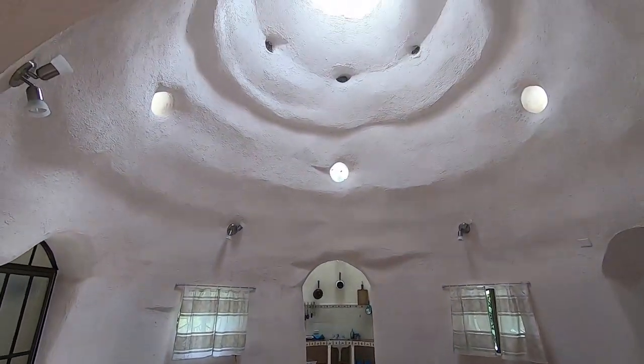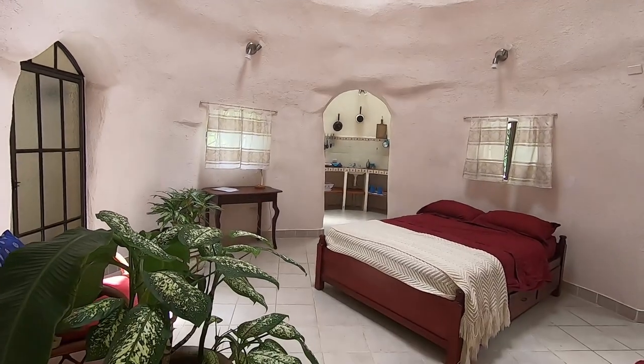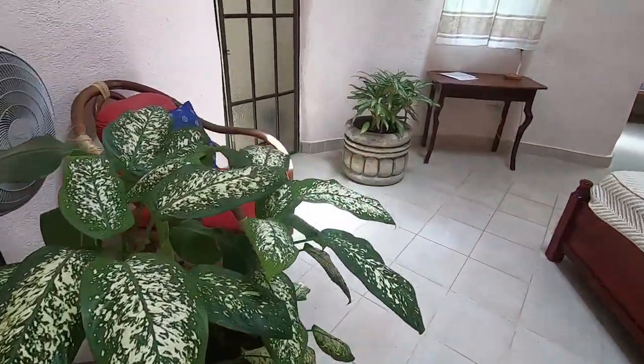The light enters through this glass skylight. Inside there are plants that help to oxygenate the environment.